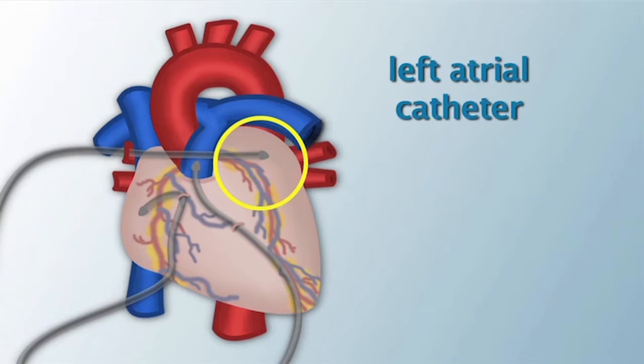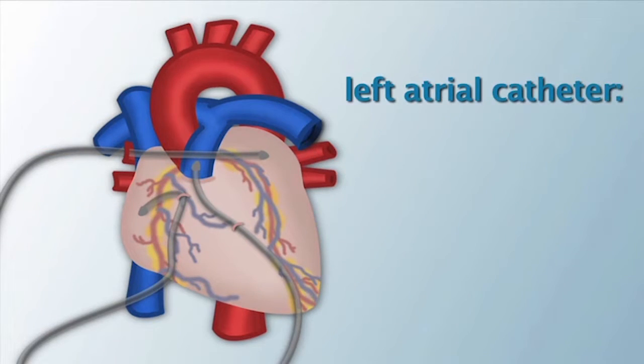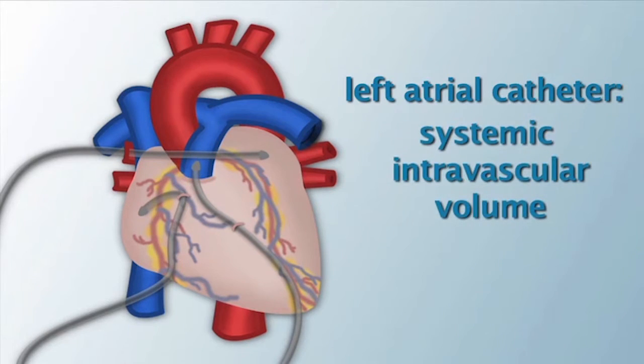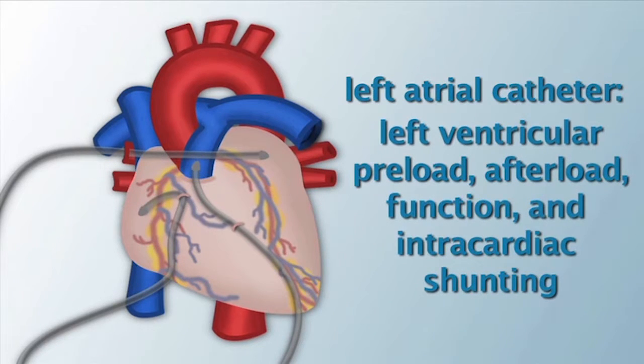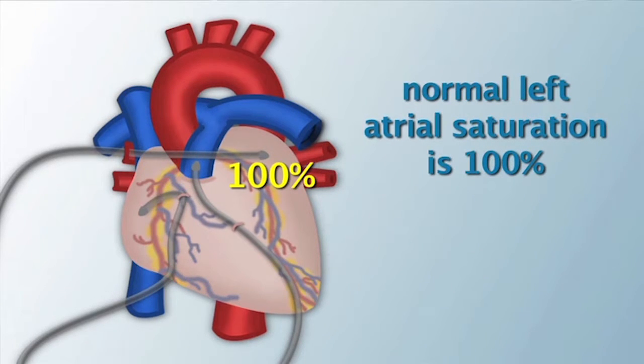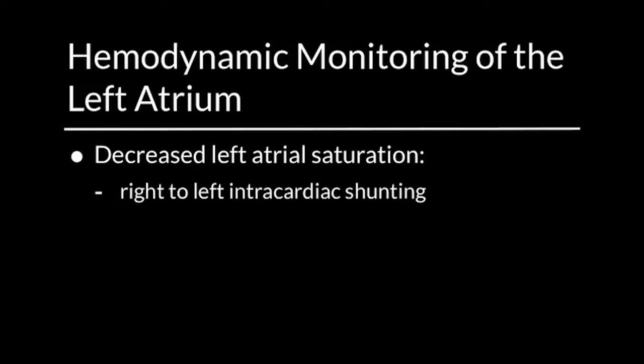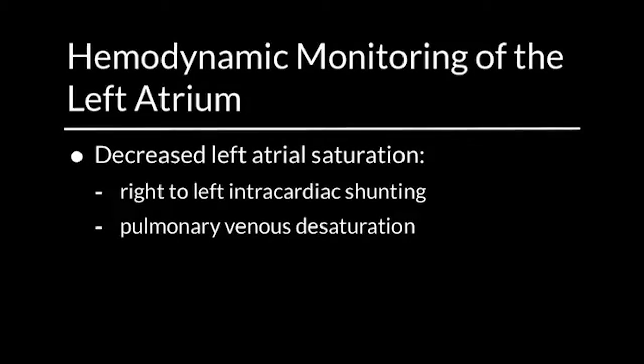The left atrial catheter is usually placed through the right upper pulmonary vein to the left atrium. It provides information about the pulmonary venous system, systemic intravascular volume, left ventricular preload, afterload, function, and intracardiac shunting. Normal left atrial saturation is 100%. Decreased left atrial saturation may be due to right-to-left intracardiac shunting or pulmonary venous desaturation.